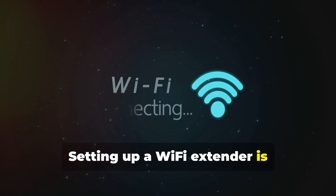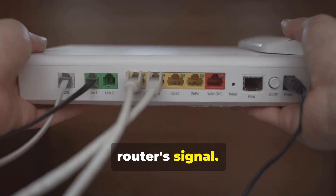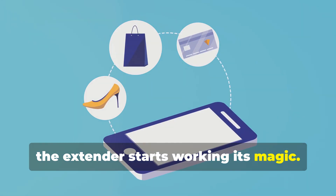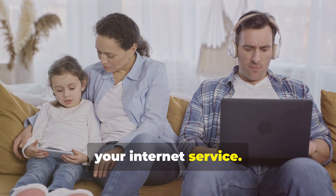Setting up a Wi-Fi extender is surprisingly simple. First, you place it within the range of your router's signal. Then, with just a few taps on your smartphone through a dedicated app, the extender starts working its magic. It's like having a little electronic helper ensuring you get the best out of your internet service.